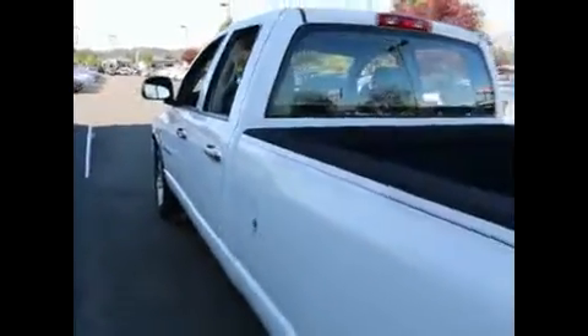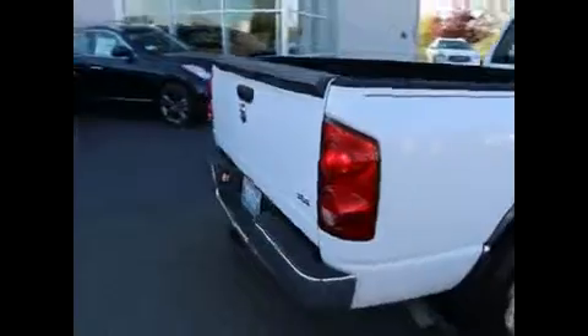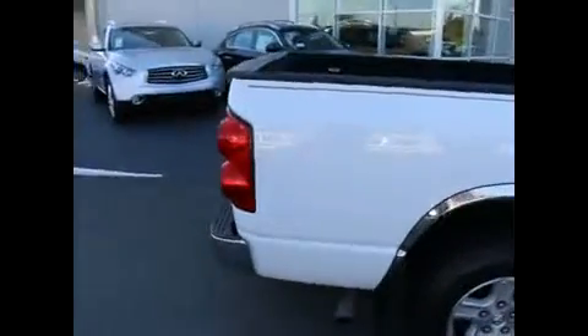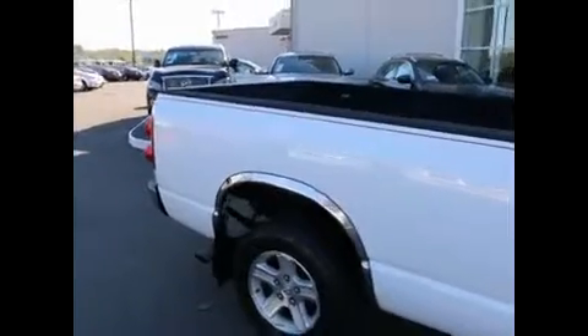Great color combination — white is an easy color to take care of. Spray-in bed liner and rear tow hitch. We do have a complimentary Carfax report available on this RAM on the vehicle detail page. You'll see a Carfax logo — click on that and a complimentary copy of the report will pop right up.